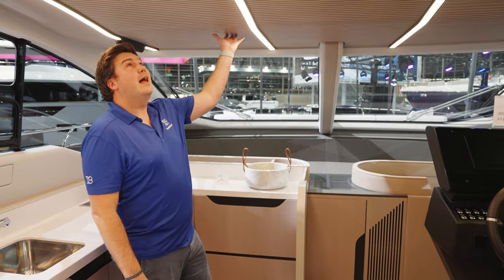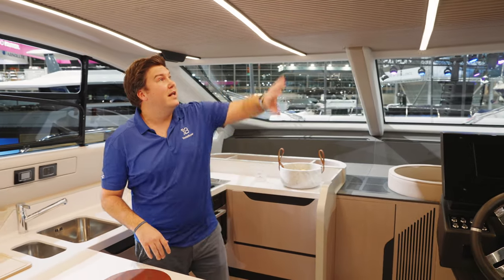And it's all really stylishly done. I particularly like the headlining — this wood looks really good and very cleverly disguises the air conditioning vents. You'd never know they were in there. That wave pattern is really, really cool.